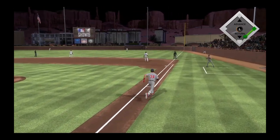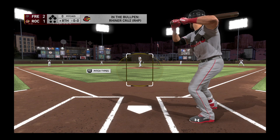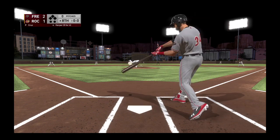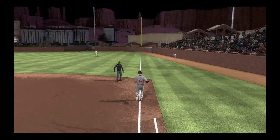Ball hit sharply toward the right side, but the fielder barely has to move. Mutter has it and steps on first himself for the out.